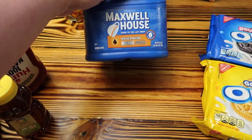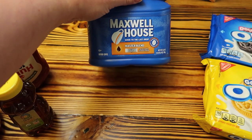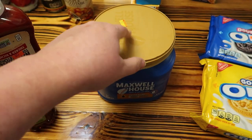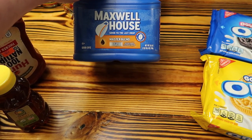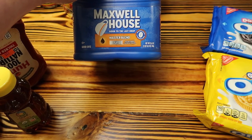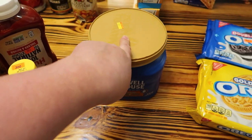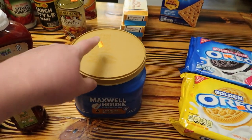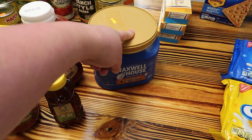Got this Maxwell House Master Blend — it's light roast, almost two pounds, and it was only $3. I grabbed it and I'm going to mix it with that other coffee that's too strong and hopefully we'll come up with something I like.